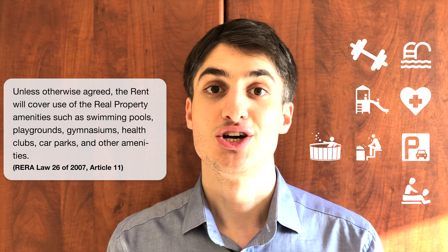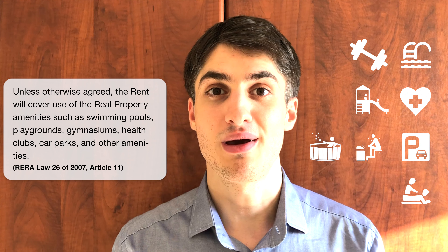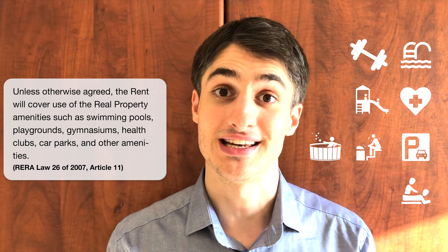So if your landlord is not giving you the access tools, just inform them about this law and they must provide you with all the access. Thank you very much, guys. Have a great day.